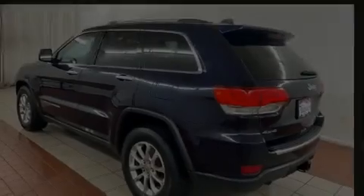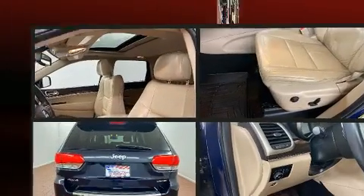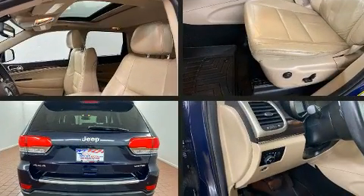Introducing the 2014 Jeep Grand Cherokee. Jeep infused the interior with top shelf amenities such as leather upholstery,